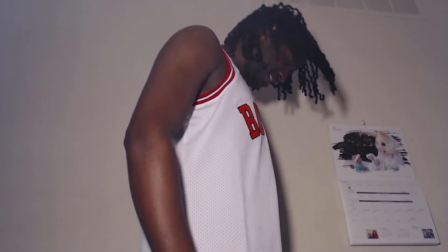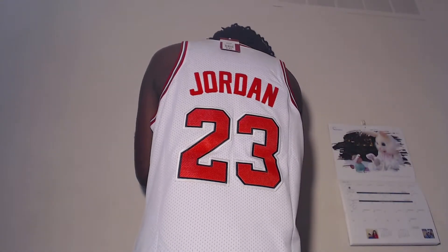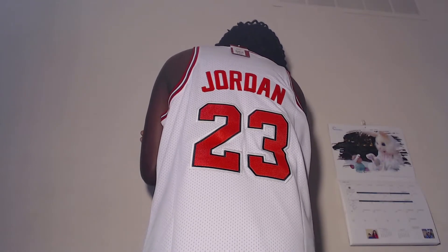Maybe I might go back up to my triple X. Now that 23 looks a little bit bigger than the back, but that Jordan's smaller.